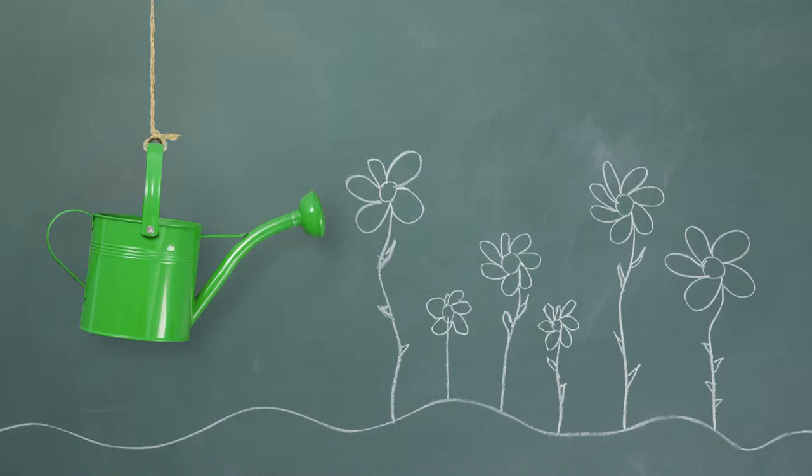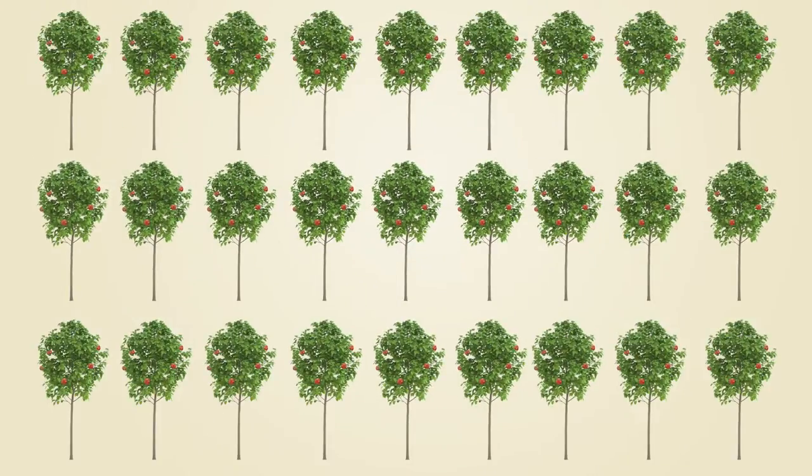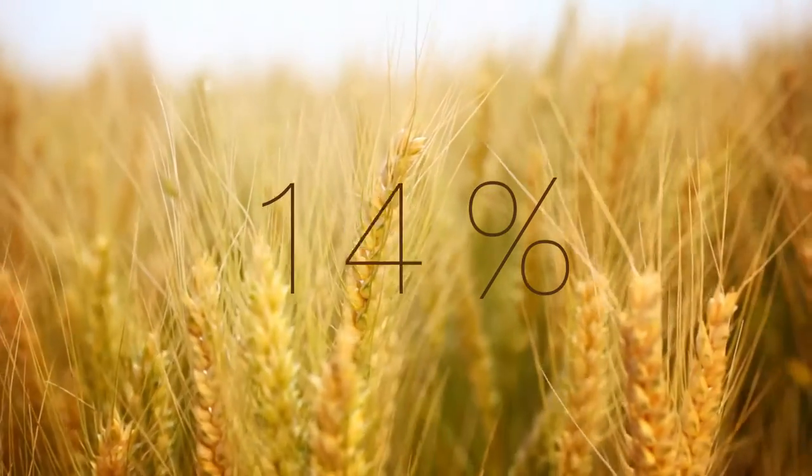In what way? Chloride-based fertilizers help grow healthy food, and more of it, while chlorine-based treatment saves 30% of wheat after harvest.